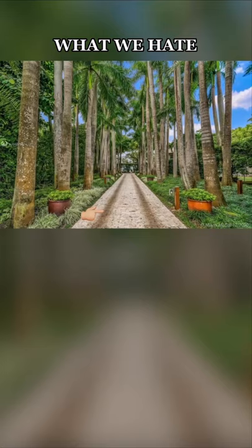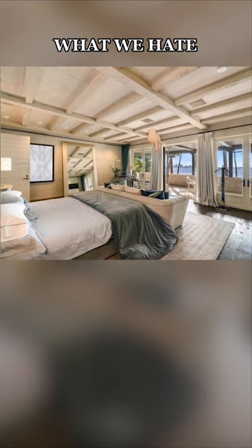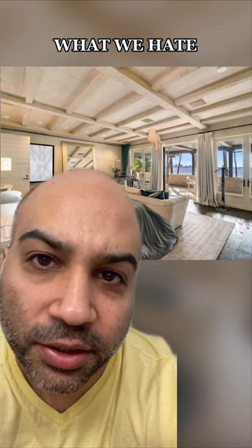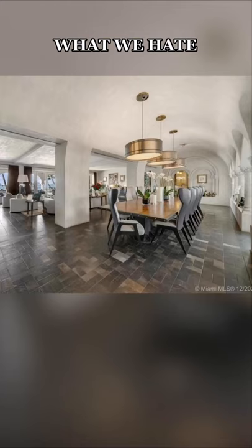We hate how dirty these tire marks are. Inside, we hate these curtains — and these curtains, and these curtains. Who wants to ever block that amazing view? Not me. We hate how slippery this floor looks, and the whole vibe doesn't seem to match the rest of the home. This is also going to be a spiderweb village. We hate how high the dining room chairs are, and we hate that these chandeliers look like drums.